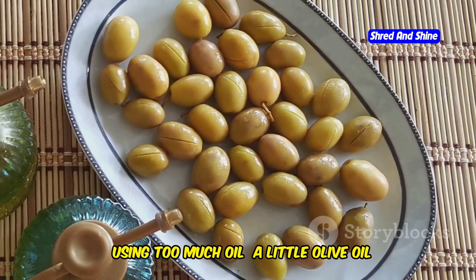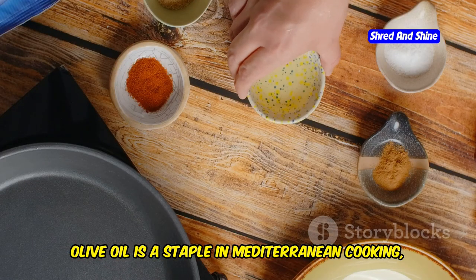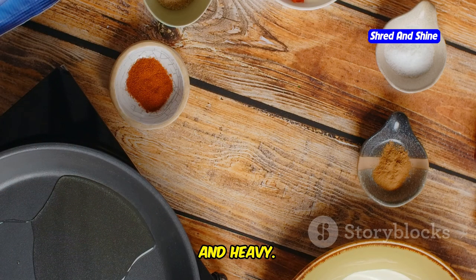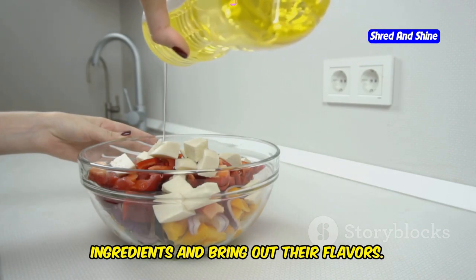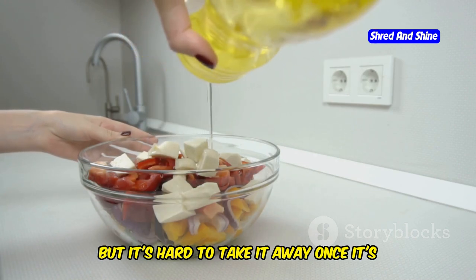Using too much oil — a little olive oil goes a long way. Olive oil is a staple in Mediterranean cooking, but it's easy to overdo it. Excessive oil can make your dishes greasy and heavy. Drizzle just enough to coat your ingredients and bring out their flavors. You can always add more if needed, but it's hard to take it away once it's in the pan.